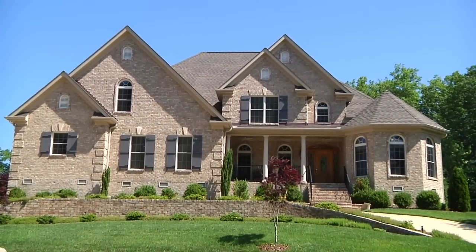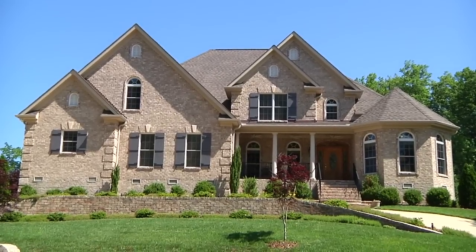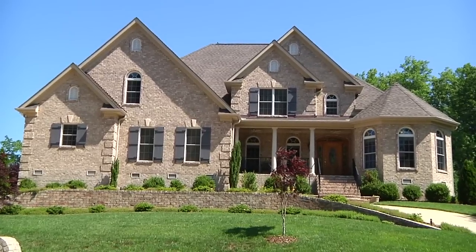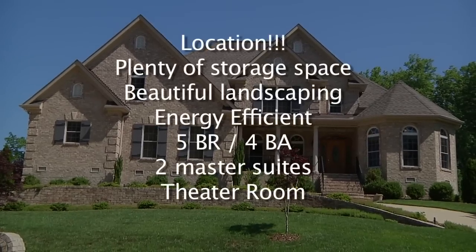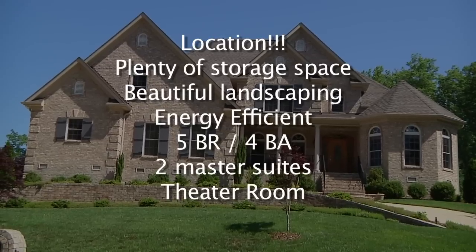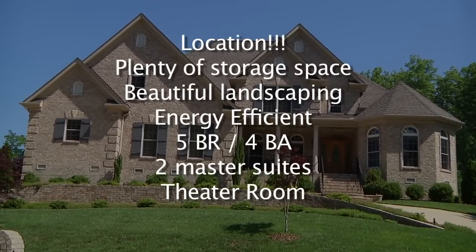To recap, 4702 Jefferson Wood Court features an amazing location, walking distance to shopping, and in a desirable school district. This home is minutes to Bryan Boulevard with easy access to the entire Triad area. Amazing energy efficiency is combined with plenty of storage space and beautiful landscaping. This home has five bedrooms, four full baths, two master suites, and a theater room.